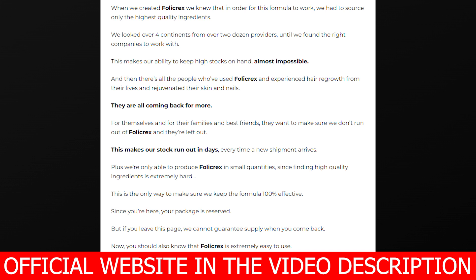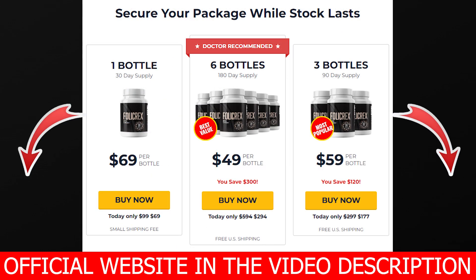Just a quick tip: six months is six bottles, and they have a really cool promo for six bottles on their official website. You can also test out Foley Cracks for 60 days if you just want to see if it's going to work for you. And if for any reason you don't like it or don't want it anymore, you can ask for a refund and they'll give you 100% of your money back.